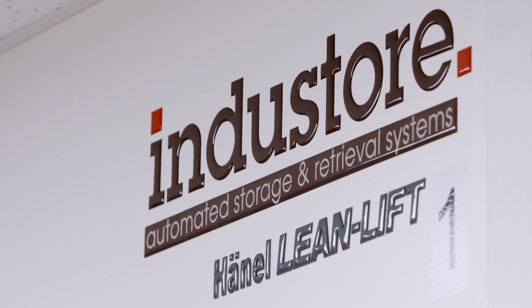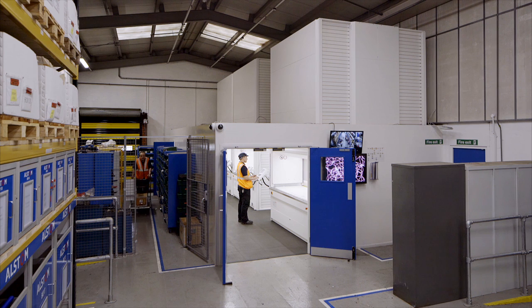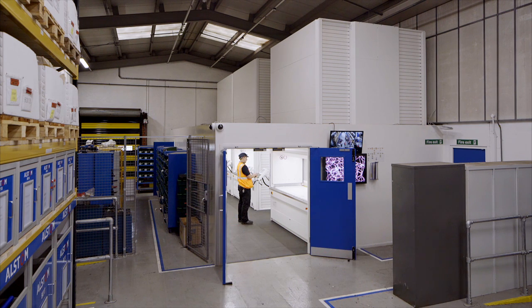The installation of Hänel automated storage and provisioning systems has saved valuable time and reduced the amount of costly overtime hours at Alstom Transport UK. The return on investment for this project was achieved within just a few months.